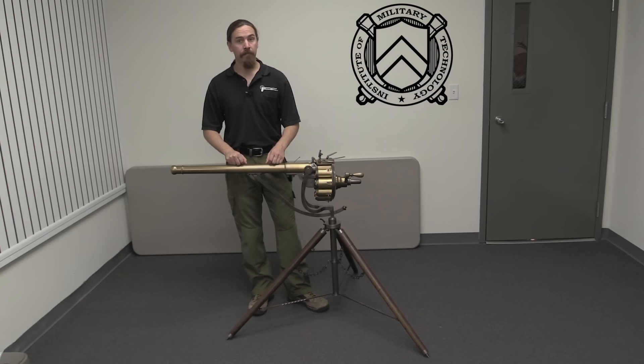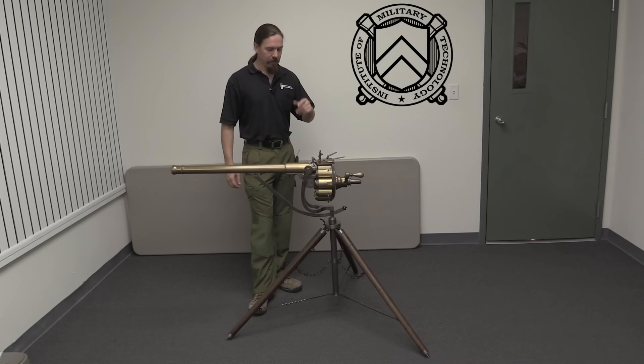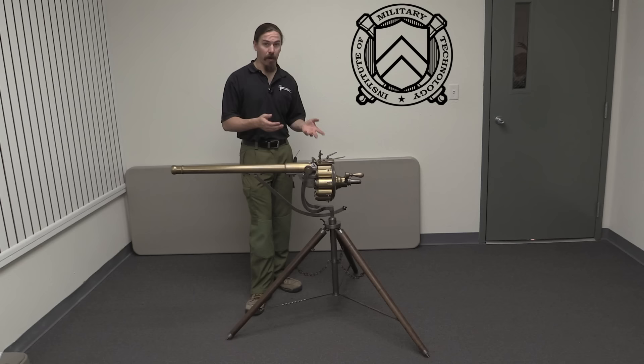Thank you for tuning in to another video on ForgottenWeapons.com. I'm Ian, and I'm here today at the Institute of Military Technology taking a look at a truly spectacular piece of firearms history. This is a Puckle gun, as I just described. This was invented and patented by a British lawyer by the name of James Puckle in 1718, and it is well known on the internet and throughout common culture as an early machine gun. Well, it's not quite a machine gun, it's actually a repeating firearm.